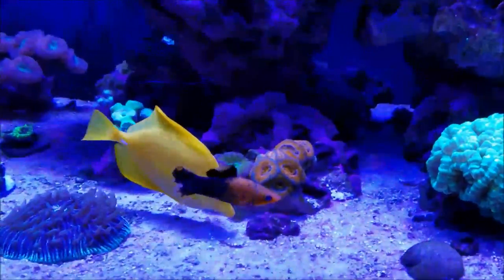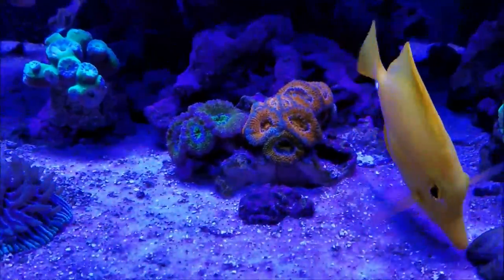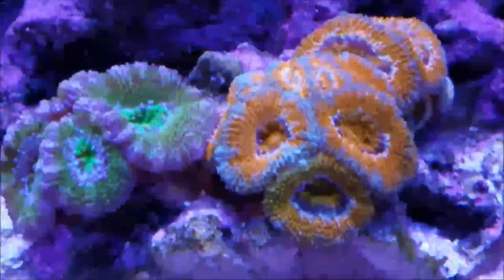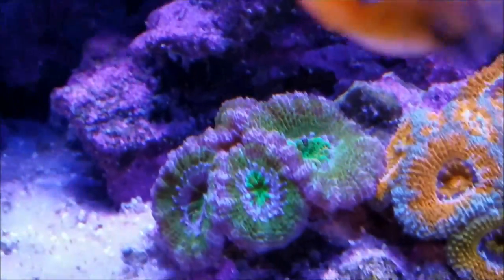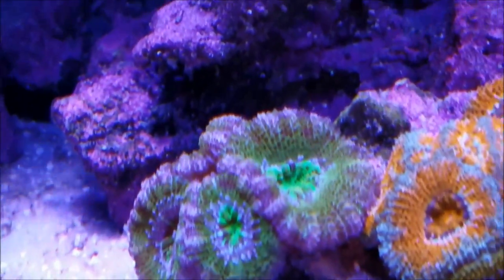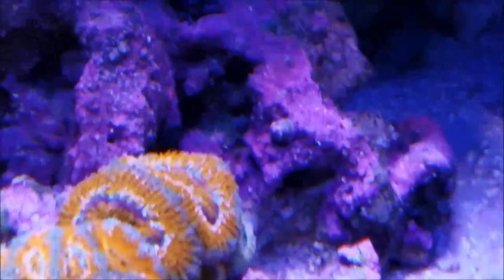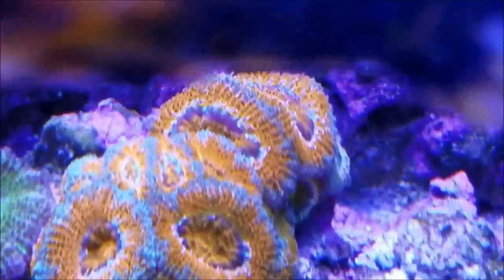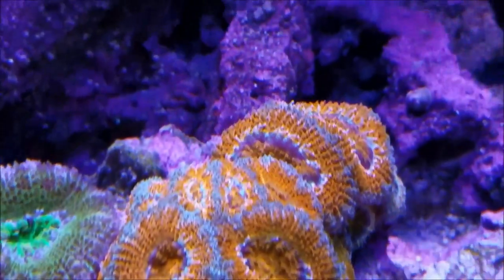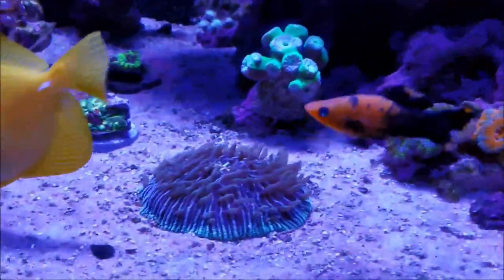As far as the tank update is concerned, there's been an exponential amount of growth in the tank. Starting with the acans — the acans are off the sand now and they're on a rock, and they are growing in leaps and bounds every day. This green and blue one on this side, the polyps are just really really big, and as you can see the orange one is growing more and more, practically growing into the one in the back. These are two separate frags of the same acan, and this front one is just growing like crazy as well as the back one.